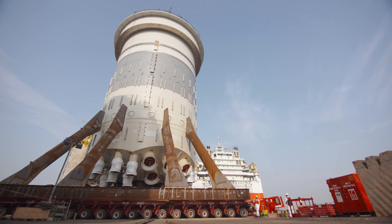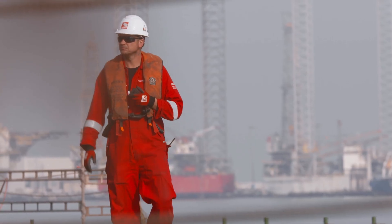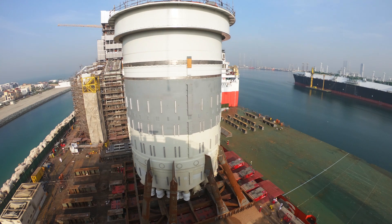The key in this kind of operation is good preparation. Everybody today knew what they had to do at the exact time, and that's how the operation went smoothly, ensuring the safety of such a loadout.